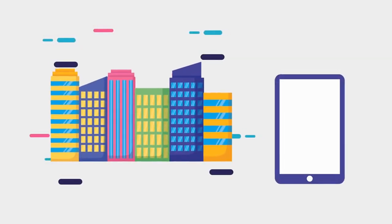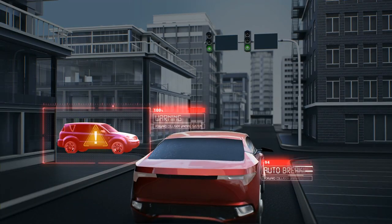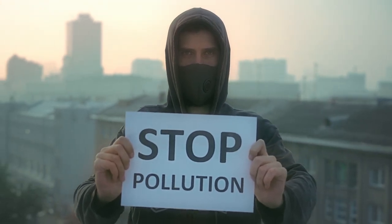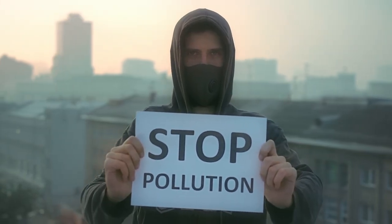Smart City Sign Solutions are paving the way for a more connected and efficient urban environment. These displays are equipped with sensors and connectivity features that allow them to collect and transmit data in real time. From monitoring air quality to tracking pedestrian traffic, these displays provide valuable insights that can be used to improve the overall functionality and sustainability of the city.